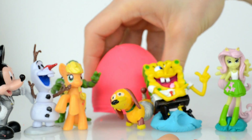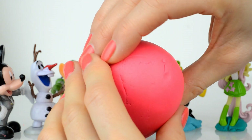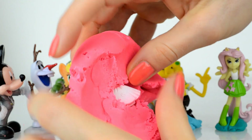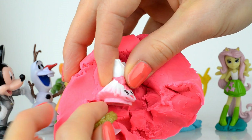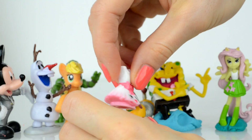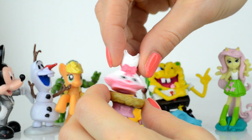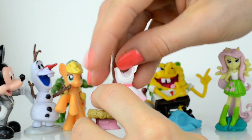We have the last surprise to open, guys — who is hidden there? And inside is... oh, a tutu dress! And this is the Shopkins — oh, it's so beautiful, I love this dress!